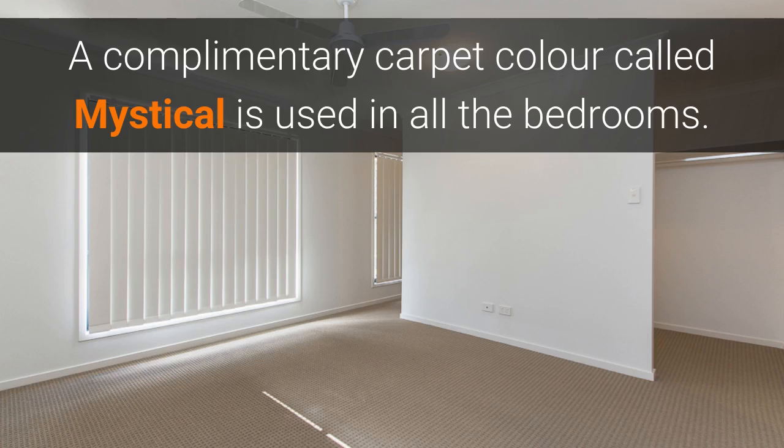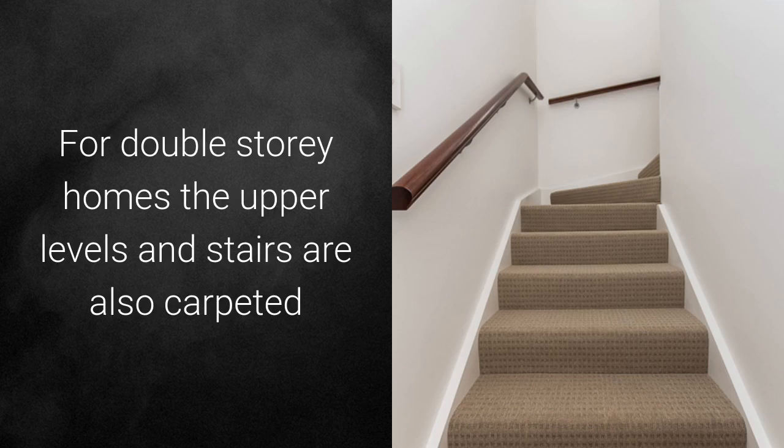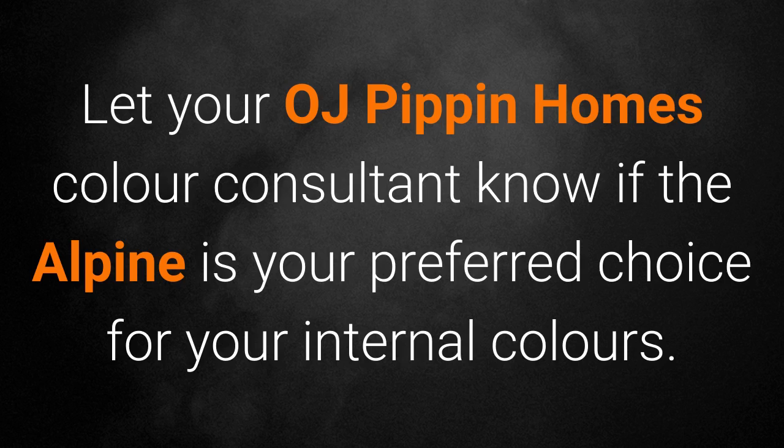A complementary carpet colour called Mystical is used in all the bedrooms. For double storey homes, the upper levels and stairs are also carpeted. Let your OJ Pippet Homes colour consultant know if the Alpine has your preferred choice for your internal colours.